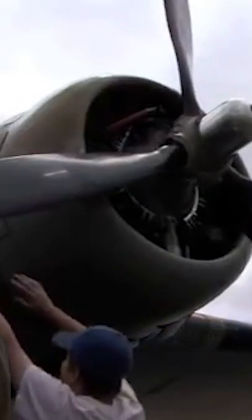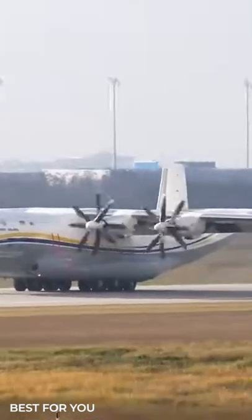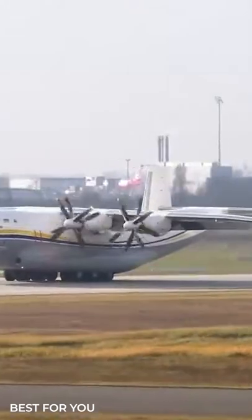But it wasn't always like this. In some older planes, we could see counter-rotating propellers where each would rotate in a different direction.